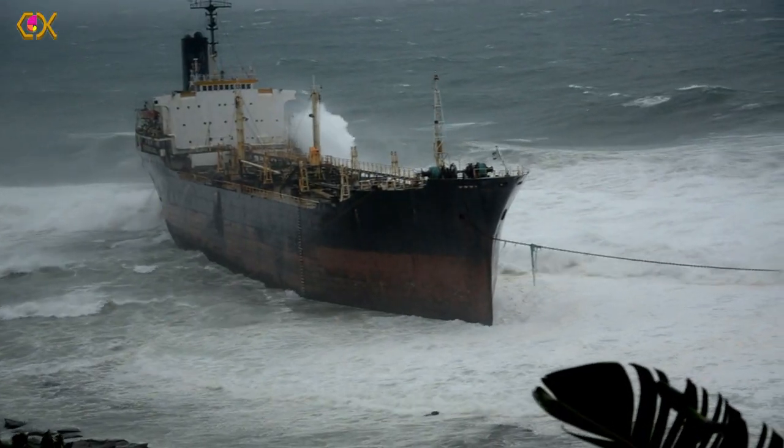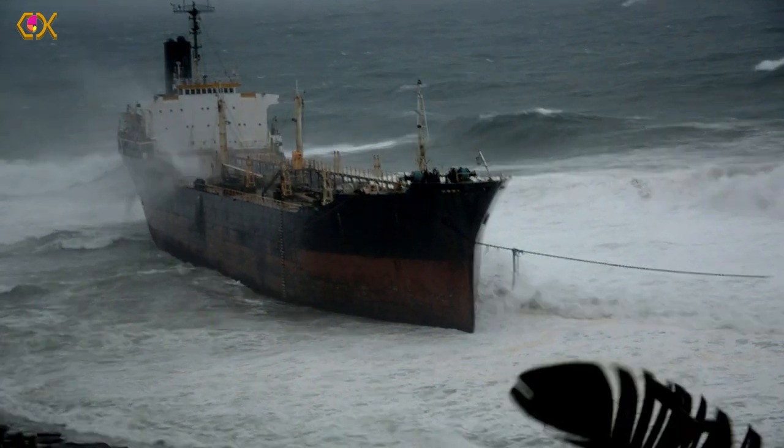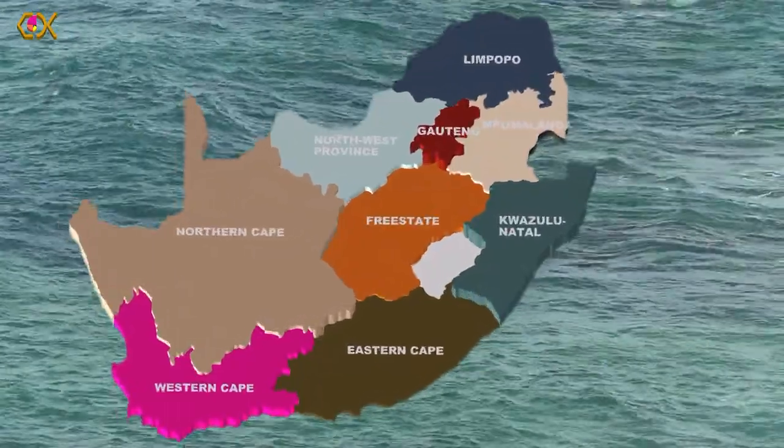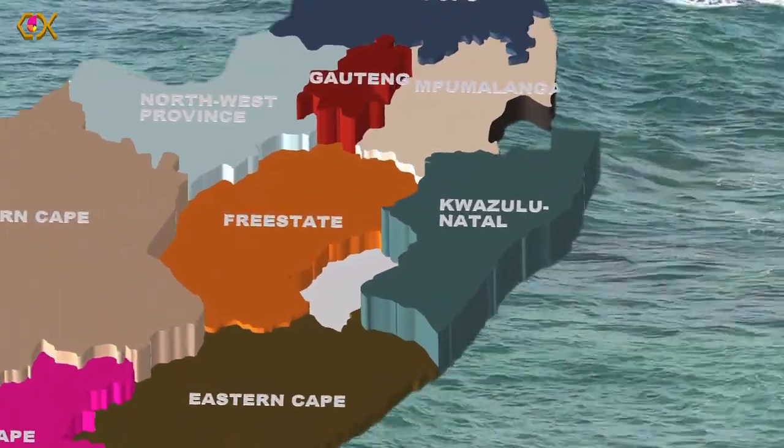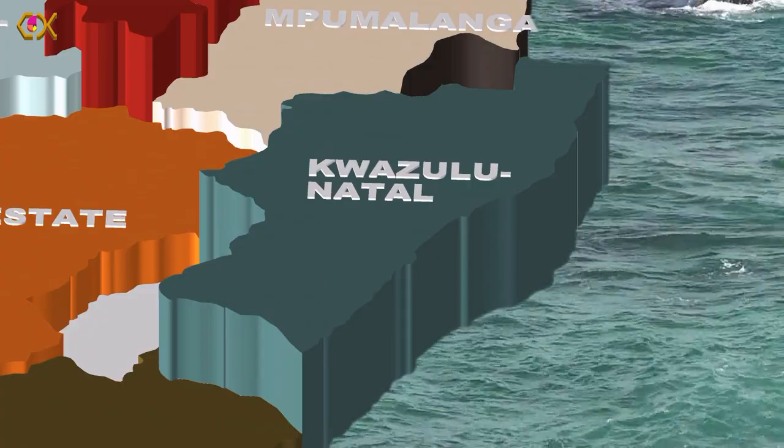It was now more than a month after the MT Phoenix stranded on the 26th of July 2011. There was a fourth refloating attempt waiting and imminent. So on the 30th of August I decided to assess the progress that had been made and walked to the site of the stranding once again. It played out in a quiet upmarket suburb of Sheffield Beach in the town of Ballito in the province of KwaZulu-Natal, South Africa.